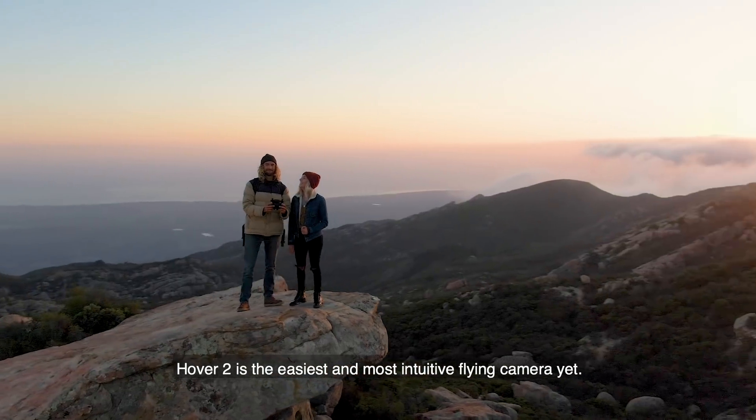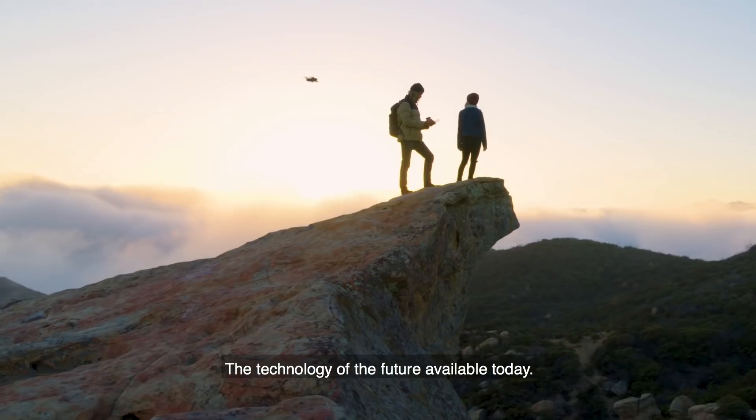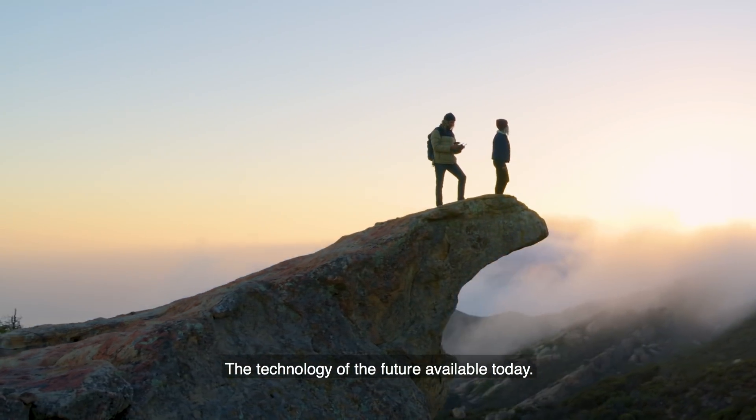Hover 2 is the easiest and most intuitive flying camera yet. The technology of the future, available today.